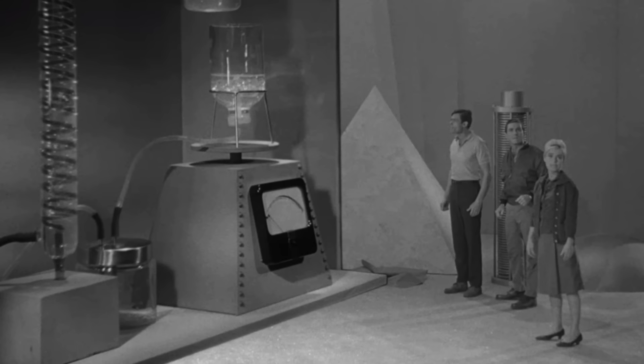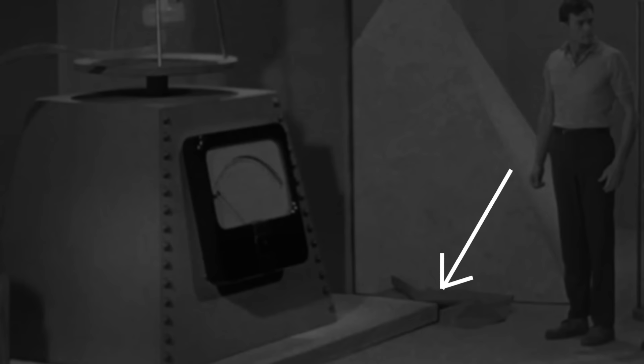In the episode The Probe, they used the split screen technique to make common ordinary science tools look like giant equipment. But if you look carefully at the base you can see that it's constantly moving up and down.